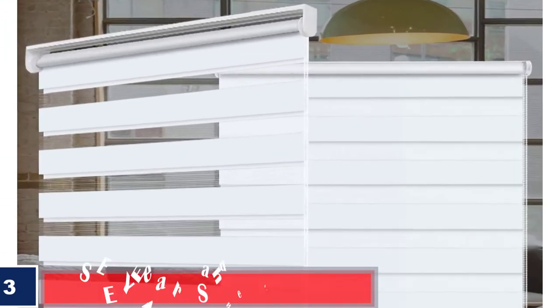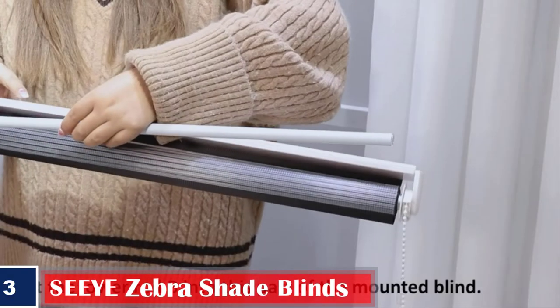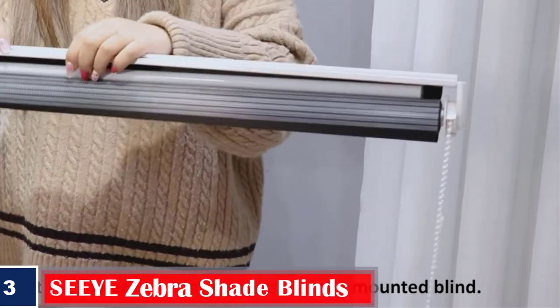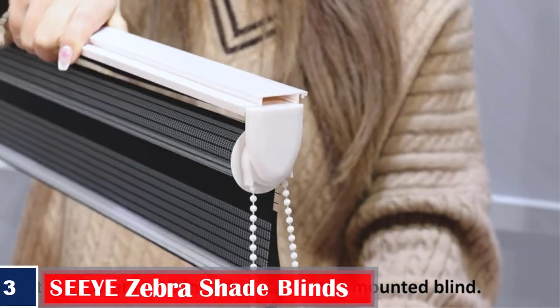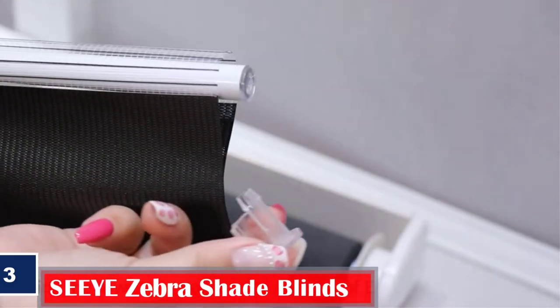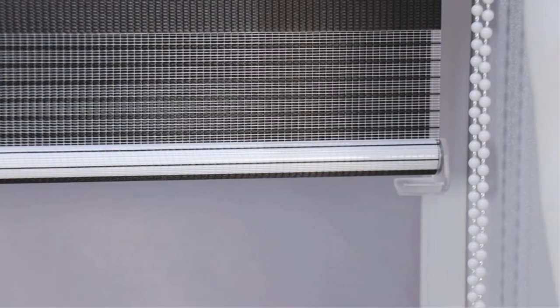Number 3. Best Dust Proof: Zebra Shade Blinds. These thoughtfully constructed and durable bathroom blinds have one of the most elegant designs and fit easily into your bathroom window frame. Made with dual-layer breathable fabric, it consists of a transparent mesh and an opaque horizontal stripe. It is anti-static, dust-proof, and effortless to install.